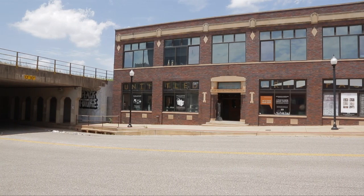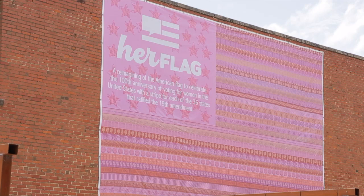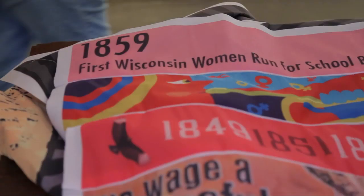I wanted the flag to look different from the American flag. The stripes and the union star field are similar, but I wanted it to have a very different feel. I went with shades of pink and red — artists were assigned one of the two colors — because I wanted it to visually look like something related to women, as those colors are so often associated with the feminine. I love how we have a woman of color and a white woman on the ends of the Kansas stripe.